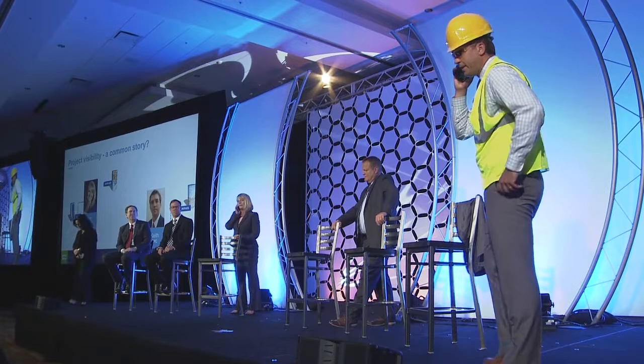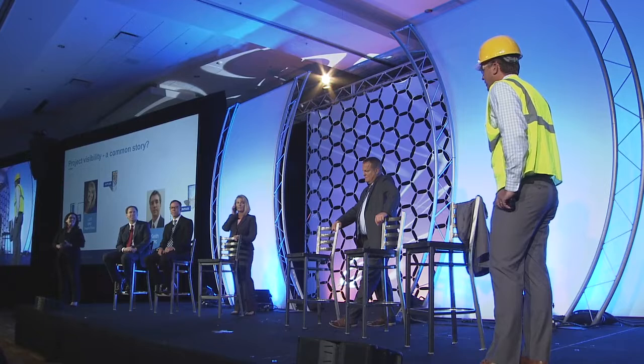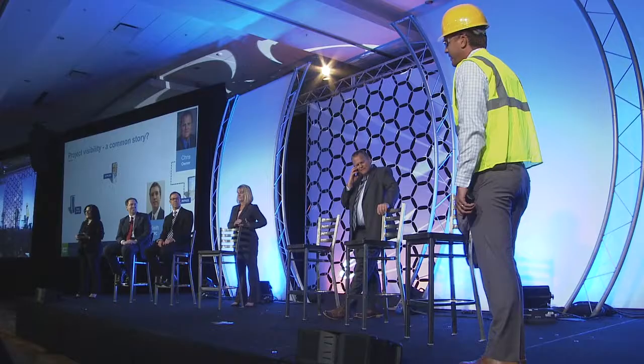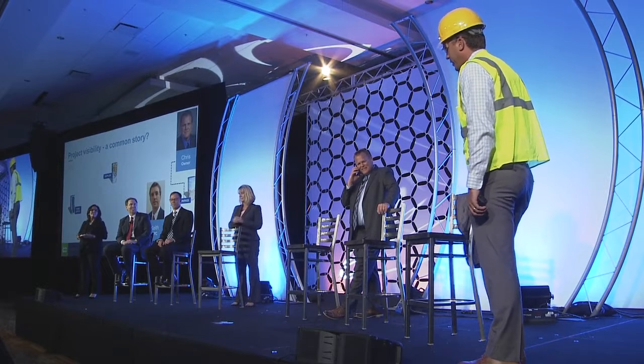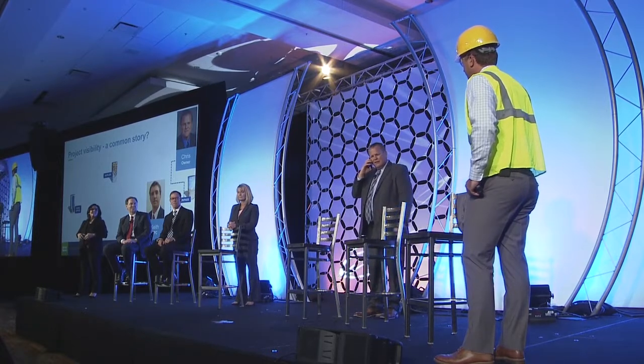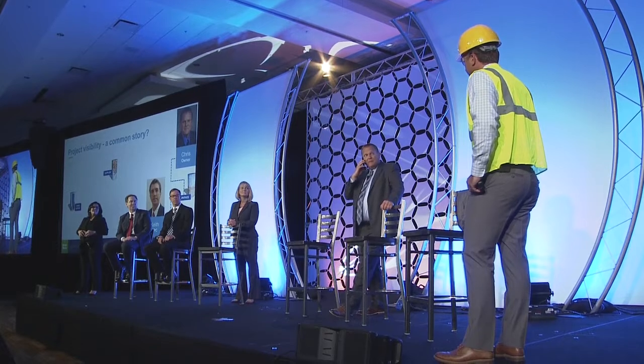Lori calls Keith back with bad news: Annabella thinks the material didn't ship and can get it out in two or three days, but wants a revised PO with expediting fees. Keith says he'll talk to Chris, who isn't going to be happy. Keith calls Chris back and explains there was a mix-up with the supplier, delivery will be two or three days out, and they want expediting fees. Chris says Mike won't be happy, and asks if the parts might actually already be in laydown area two, since he was out there just yesterday.